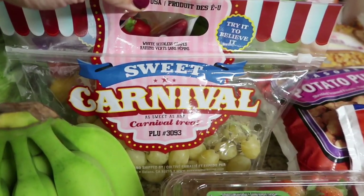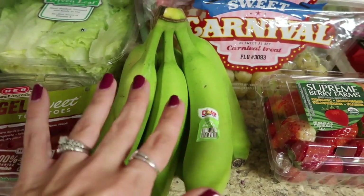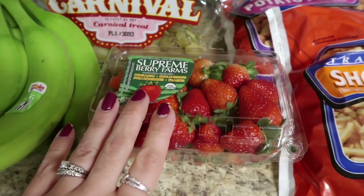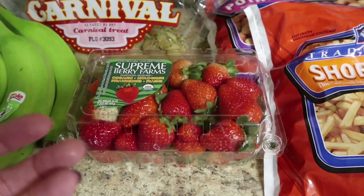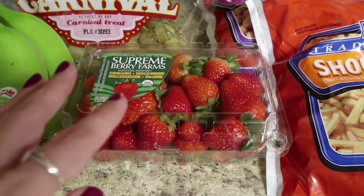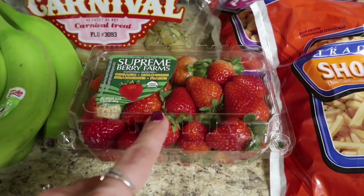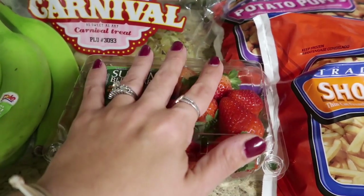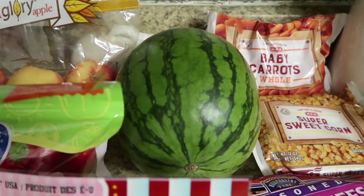They had more of the carnival grapes, so we picked those up, plus a nice big bunch of green bananas that'll last into next week. I picked up a thing of organic strawberries — the regular ones didn't look good, but these looked a lot redder, juicier, and sweeter. It was $3.98 for a pound of organic strawberries, which I don't think is too bad. And then we picked up a watermelon, which was $2.98 — a pretty good price.